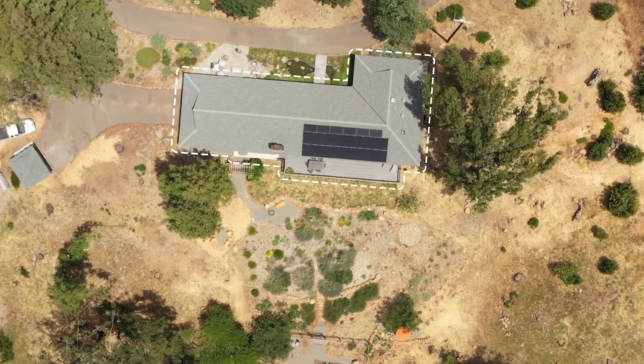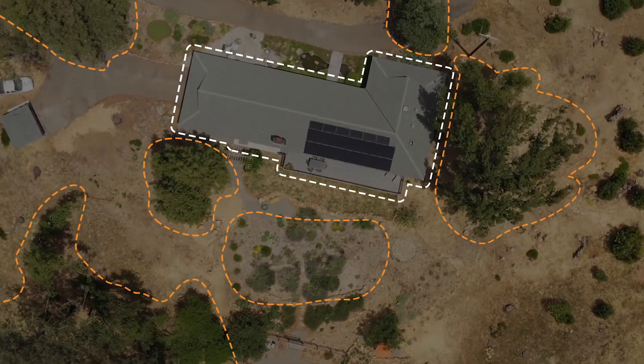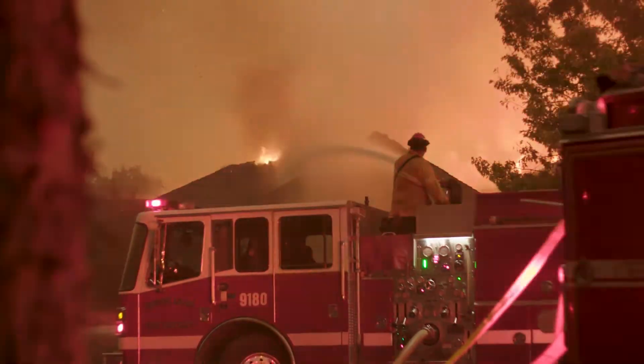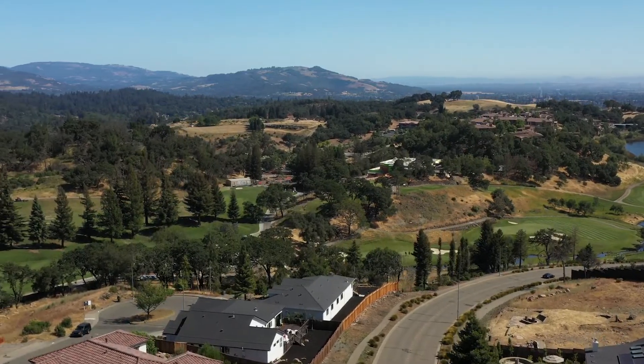Defensible space is an area around a building in which vegetation, debris, and other types of combustible fuels have been managed to reduce the wildfire threat. Here in Sonoma County we are all too familiar with devastating wildfires. How do we manage our landscape to protect our homes?